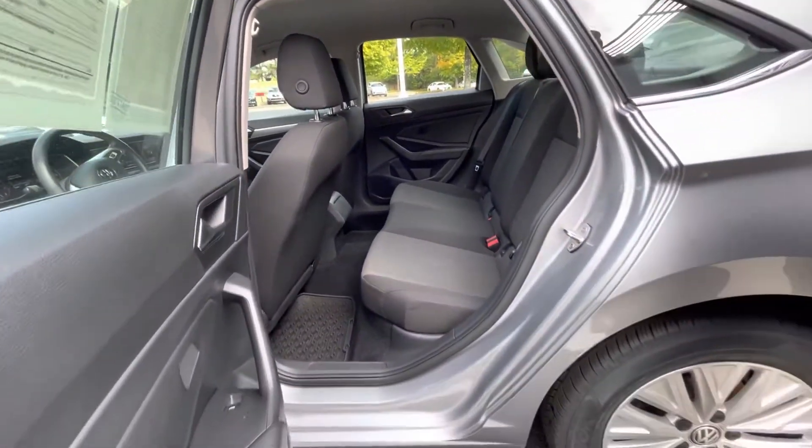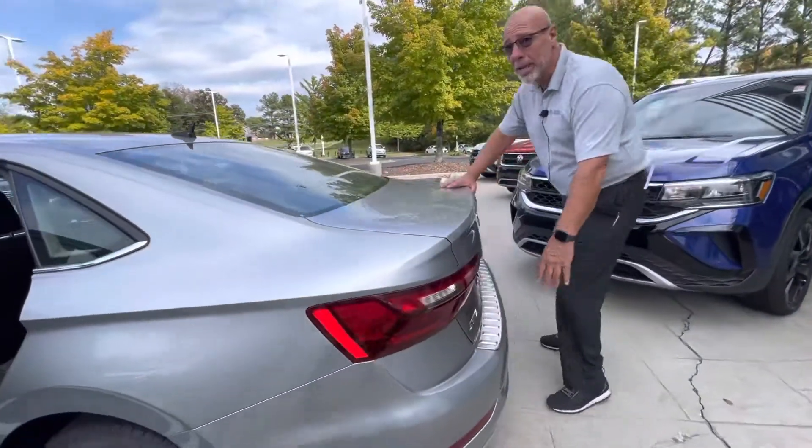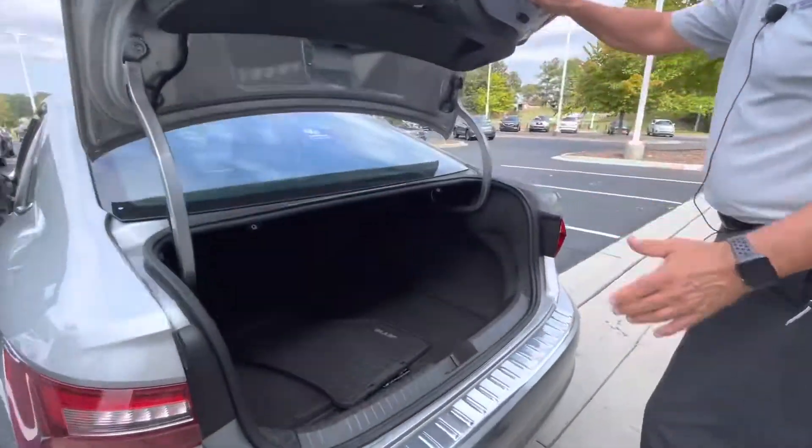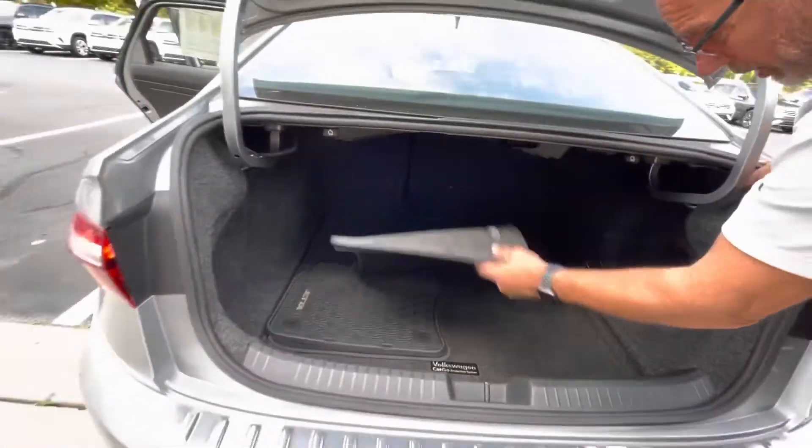Again, no rips, no tears, no stains whatsoever. This one has the bumper protector on it — that was an option — and it also has a nice trunk with some rubber floor mats still in the car.